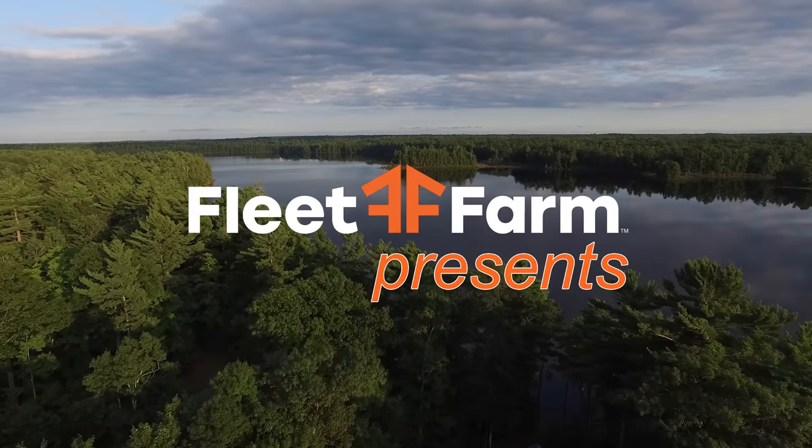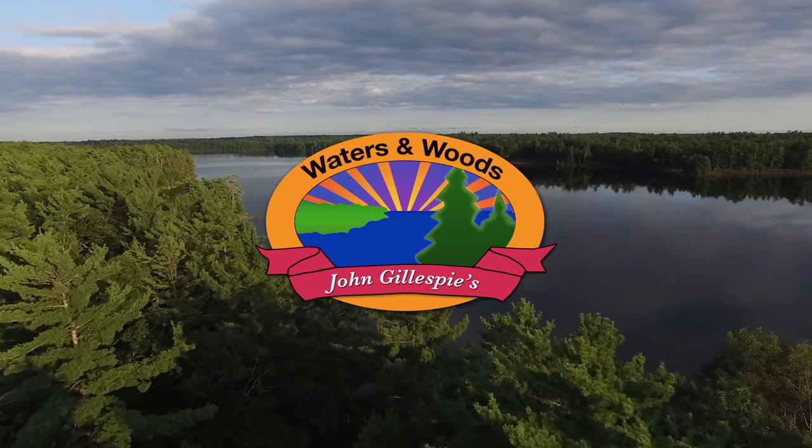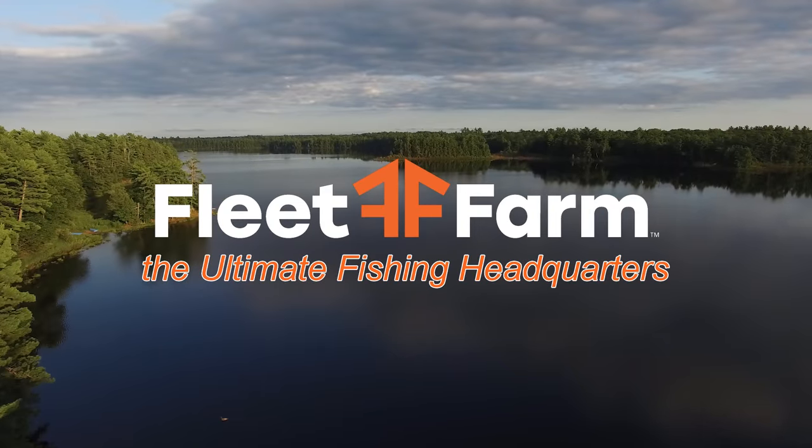Welcome to John Gillespie's Waters and Woods. We're up north with our buddy Jeff Winters going on a fishing adventure. Fleet Farm presents John Gillespie's Waters and Woods — Fleet Farm, the ultimate fishing headquarters.